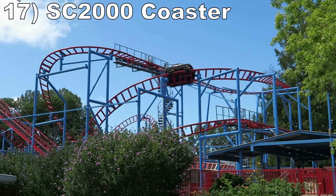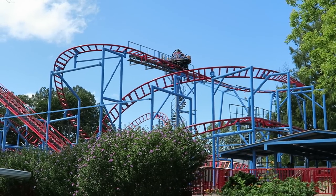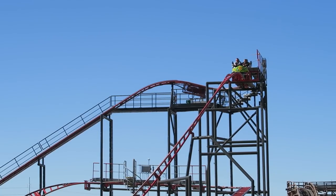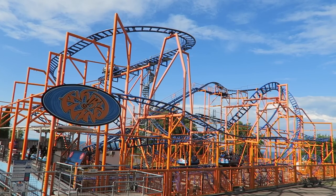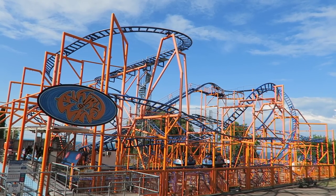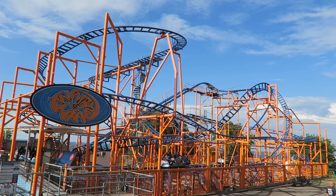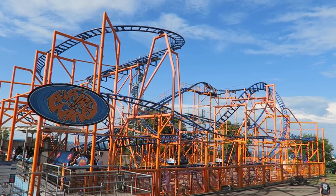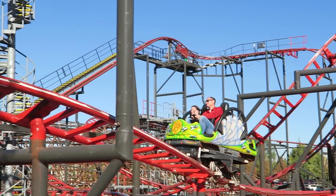Number 17: the SC2000 coasters. This is the company's most popular spinning coaster layout, and that's fine because it's a decent ride. The initial drop is quite the thrill if you take it in reverse. Then you can get some good spinning if you have an off-balanced car. The one thing that can vary mightily installation to installation is how hard the trim brakes hit, which impacts the pacing and spinning. Whirlwind at Seabreeze and Spider Lagoon are two of the best examples of this layout to experience.